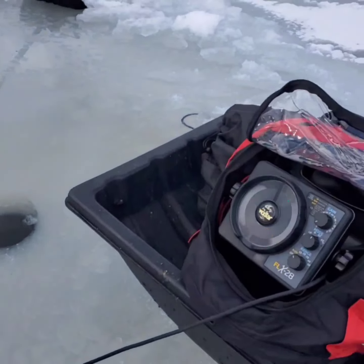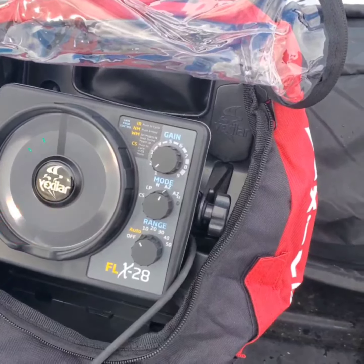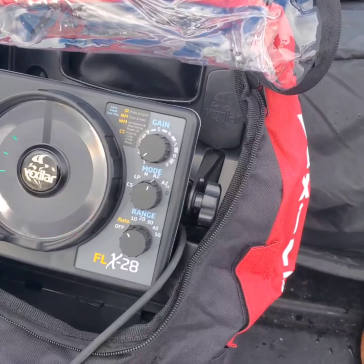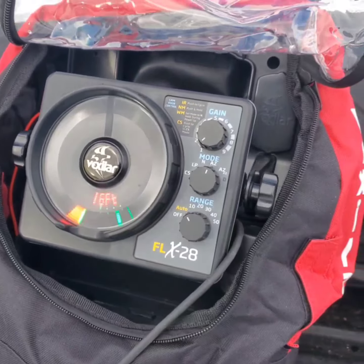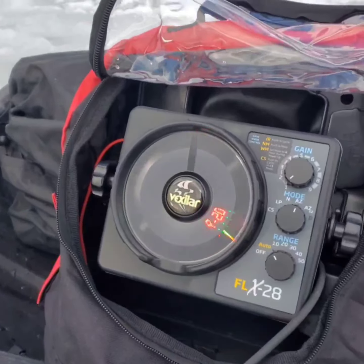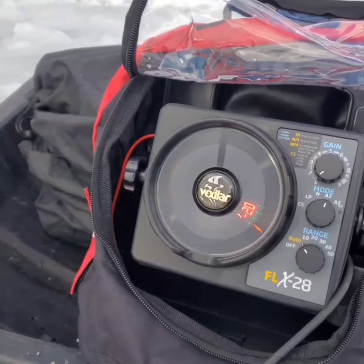All set up. Got the new Vexilar FLX-28 going. There are some fish down there — a few — but nothing biting yet.